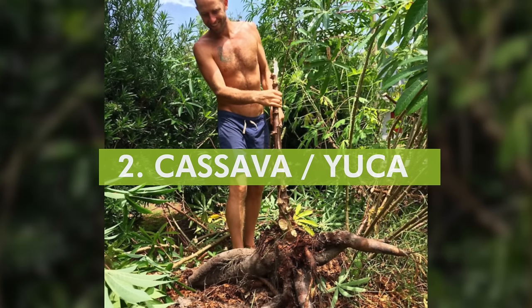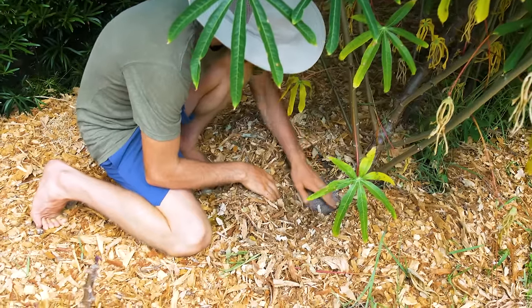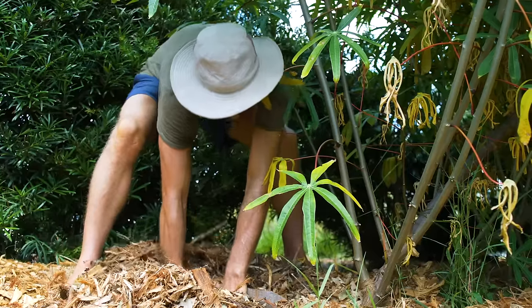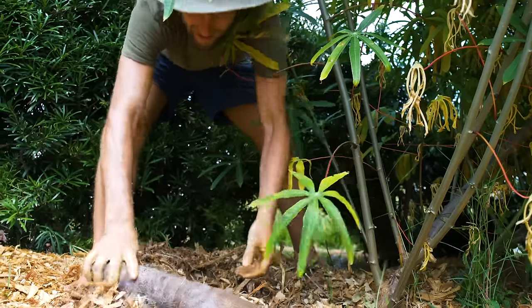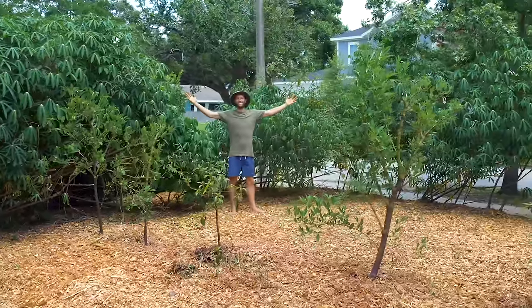The second one is called cassava or yucca. For those who haven't heard either of those words, it is what tapioca is made out of. This is a true survival food — over a billion people around the world depend on it for their very survival. It's twice as calorie-dense as sweet potatoes, at about 700 calories per pound. A couple pounds of this per day meets your calorie needs. The beautiful thing about cassava is you literally just take a stick — a branch — stick it into the ground, come back twelve months later and you've got yourself a whole cassava tree with the tuber under the ground.